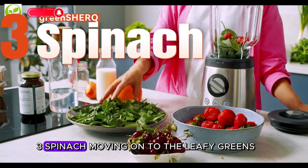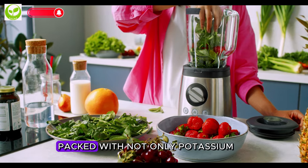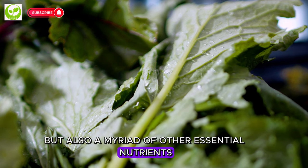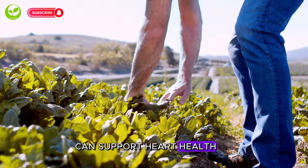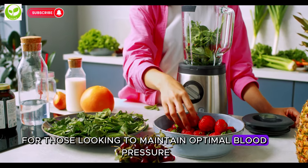3. Spinach. Moving on to the leafy greens, we have spinach. Packed with not only potassium but also a myriad of other essential nutrients, spinach is a nutritional powerhouse. Incorporating spinach into your diet can support heart health, making it an excellent choice for those looking to maintain optimal blood pressure.